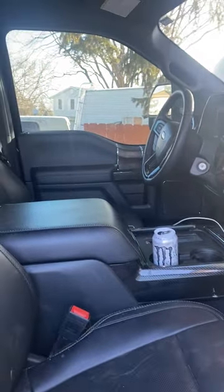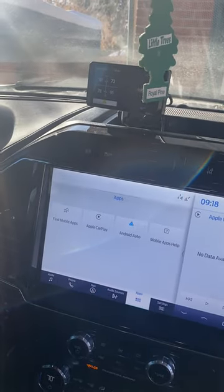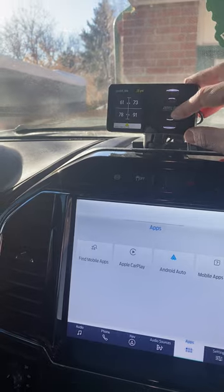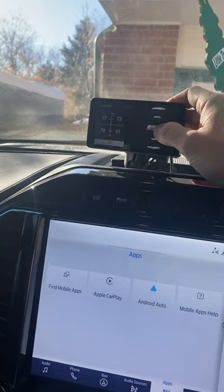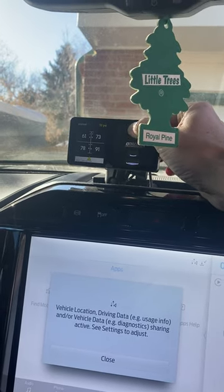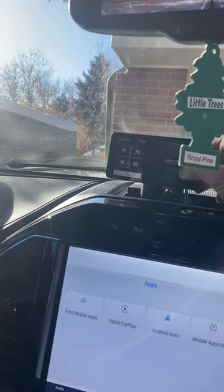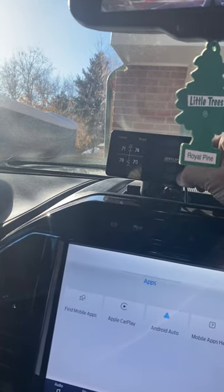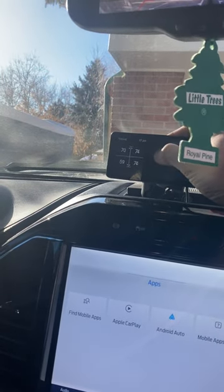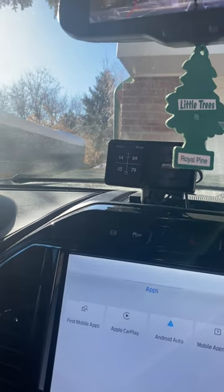I'm going to turn on the truck and show you the suspension system. This interface is the AirLift for all four wheels — you can see the pressure on all four. If you're at camp and off-center, you can increase the front right by pressing that button. Press the top button to lift the entire truck up, go all the way down, or individually manipulate each wheel. There's also an app for that if you prefer.